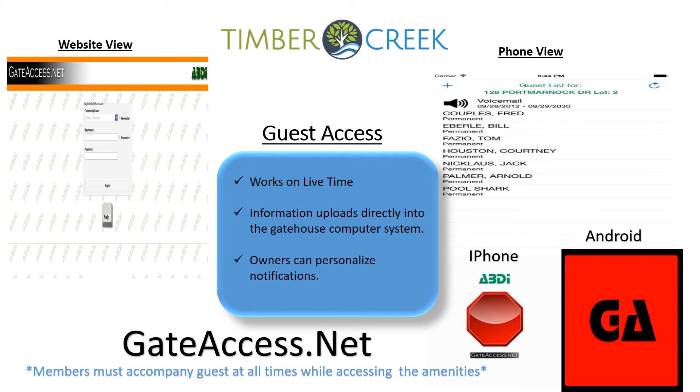Getting your family and friends inside the community is easy and fun with GateAccess.net. The free app can be downloaded on any smart device and used with multiple users under one account. You simply go to the app store and search for GateAccess.net and download it. Once downloaded, you can also access the GateAccess.net website, customize your experience, and receive notifications such as a text to your phone when your guests arrive. Contact your community association manager for your password and username.